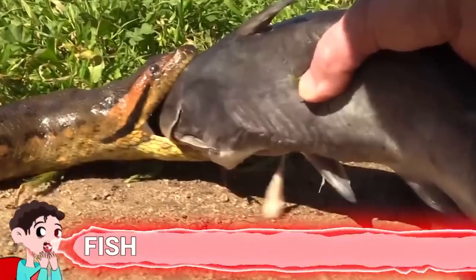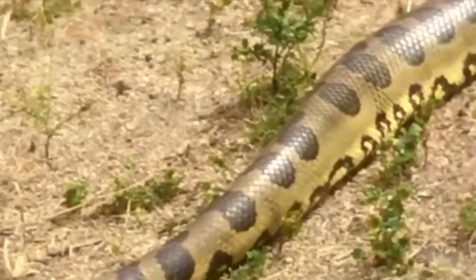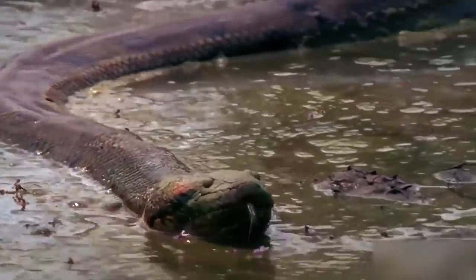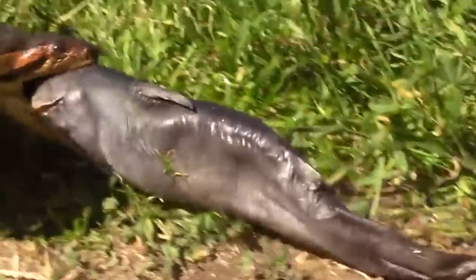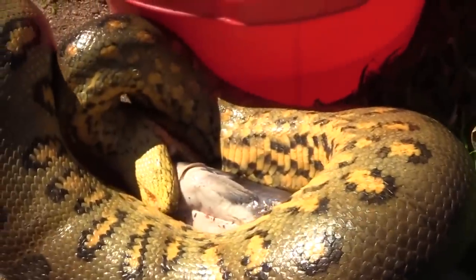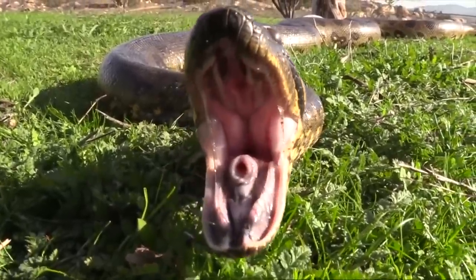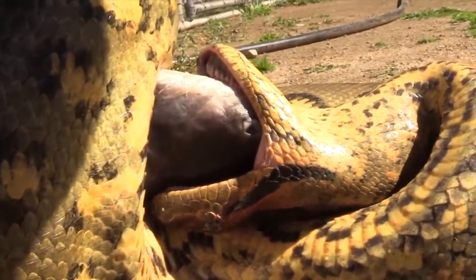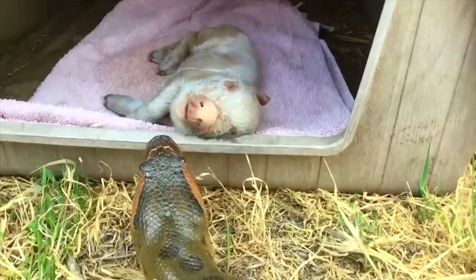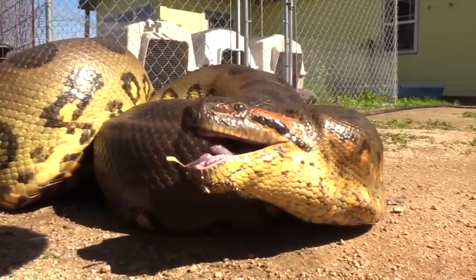Number 13: Fish. Green anacondas are the second-longest snakes in the world and also the largest by weight. At a wildlife center, catfish were set up in a container so an anaconda could use its natural prey instincts, and it greedily devoured the fish. Snakes don't chew — their elastic lower jaw ligament allows the two parts to spread apart and move independently, and quadrate bones at the back of the skull pivot for easier ingestion of large prey like pigs.